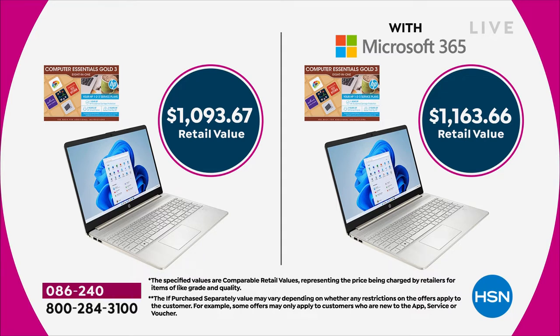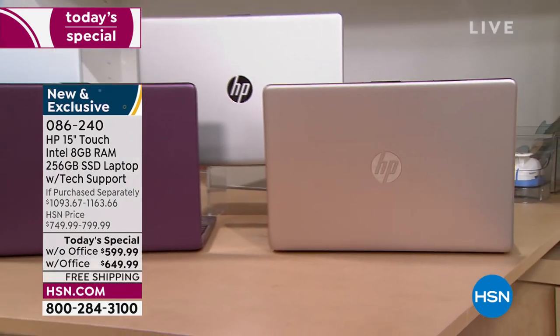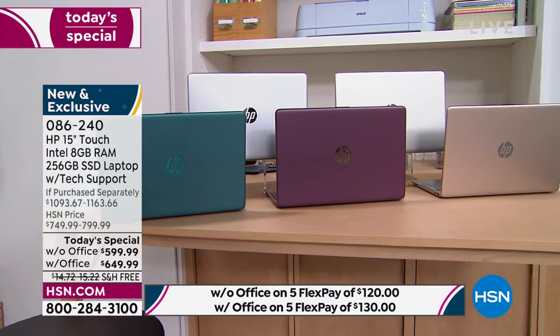The most important thing that we do is make it affordable. You can buy a similar computer anywhere, but the main reason people want to become HSN or QVC customers is they belong to a family — they belong to a great club where they feel taken care of and they get a great deal. I think that's what we do for you. So let me do a little bit of financial business here and then I'll give it back to Aaron. With Office, it's $130 for five months. Without Office, it's $120 for five months.